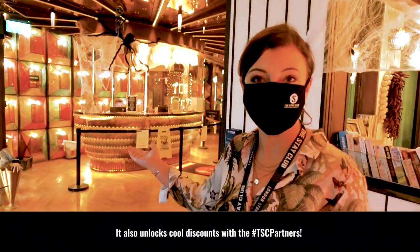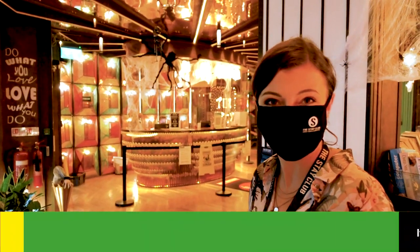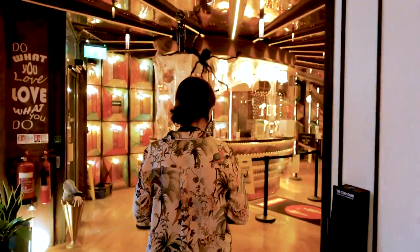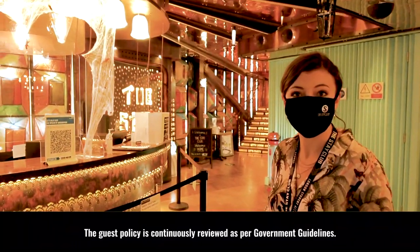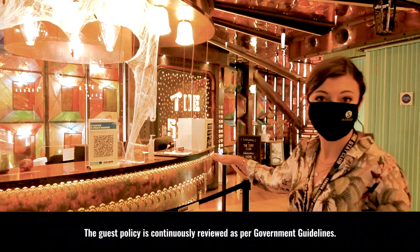The first thing you'll see when you enter is our reception team who work 24 hours a day. If you'd like to bring any guests or visitors to stay with you, when they arrive they'll just need to sign in on the sheet.